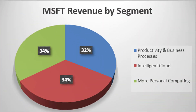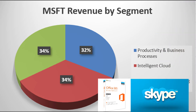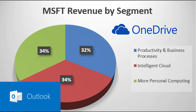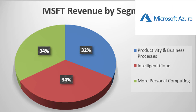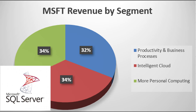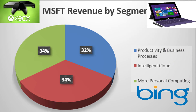Here are Microsoft's three major segments. First, you've got Productivity and Business Processes — that includes things like Office 365, Skype, LinkedIn, Outlook, and OneDrive. Then you've got Intelligent Cloud there in the red, which includes things like Azure, GitHub, SQL Server, and Windows Server. And finally, you've got More Personal Computing over there in the green — that's where we have Windows, Xbox, the Surface, and other PC accessories.